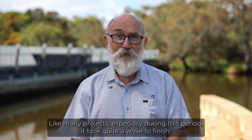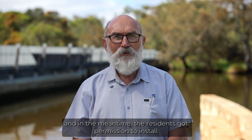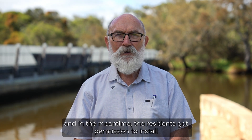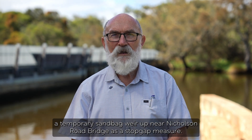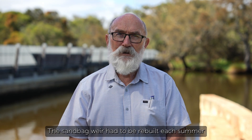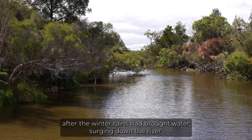Like many projects, especially during this period, it took quite a while to finish. In the meantime, residents got permission to install a temporary sandbag weir up near Nicholson Road Bridge as a stopgap measure. The sandbag weir had to be rebuilt each summer after the winter rains with water surging down the river.